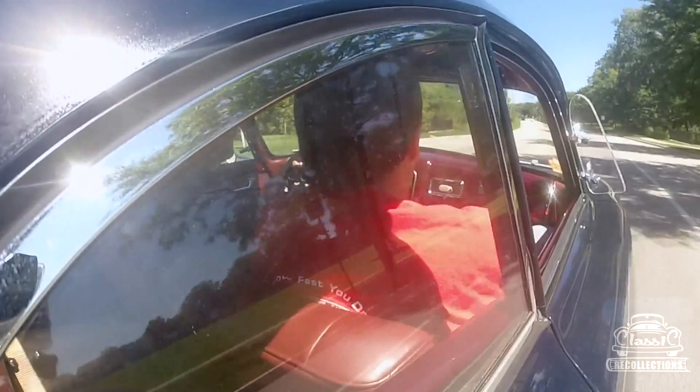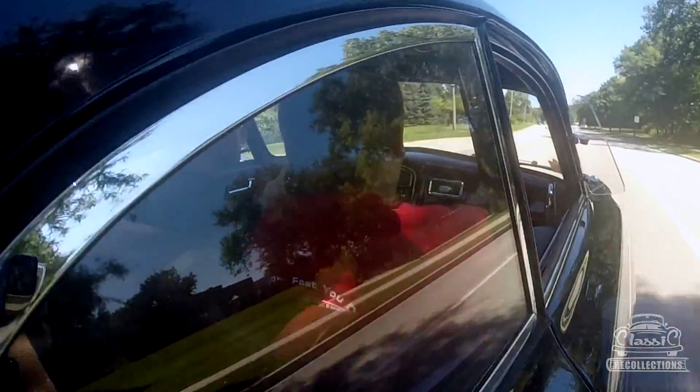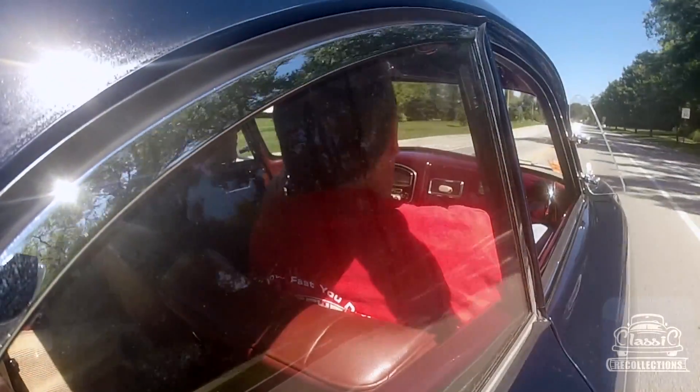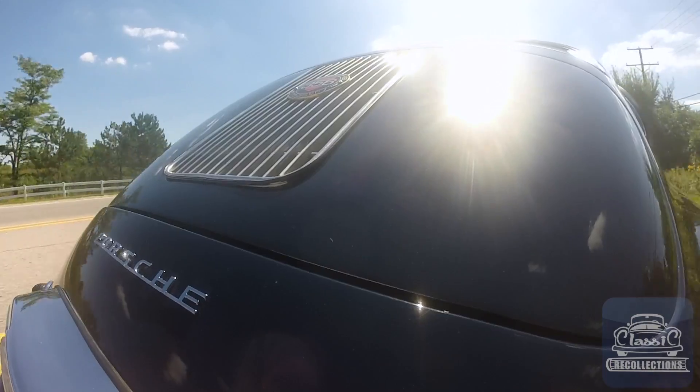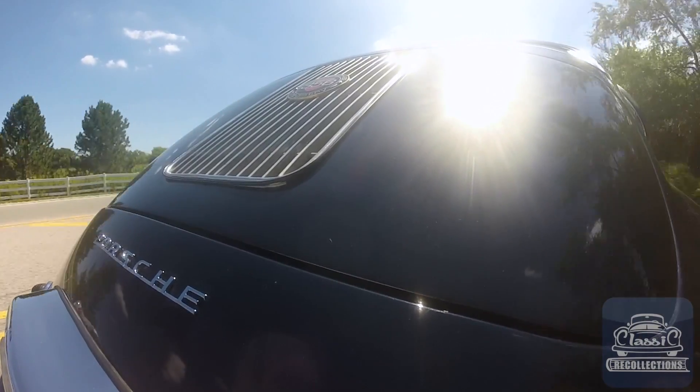Well, thank you for having me, Matt. I've had the car since 1977, and being a young man, I wanted a Porsche but really couldn't afford one. One of my friends was moving to Wisconsin and had this taken-apart wreck in his garage, didn't want to drag it up, and I ended up buying it.